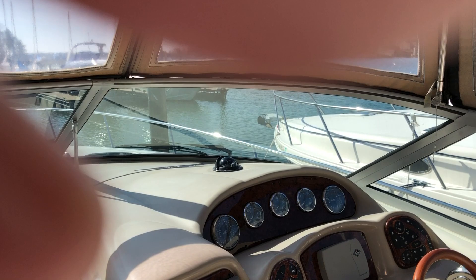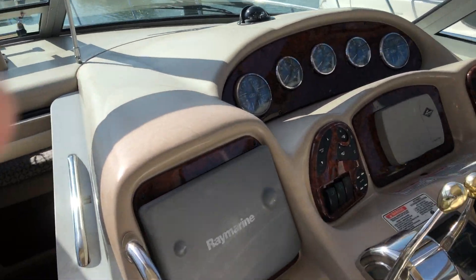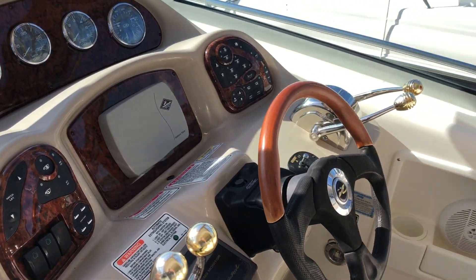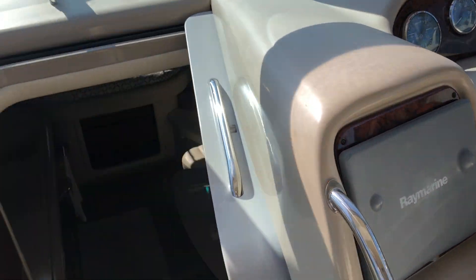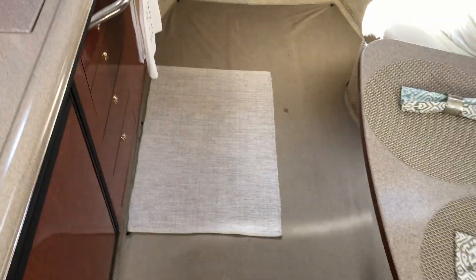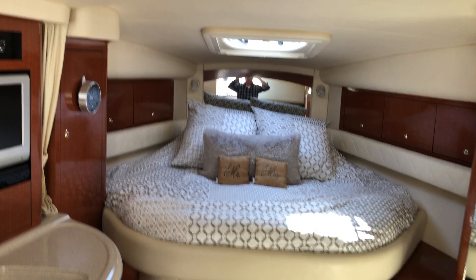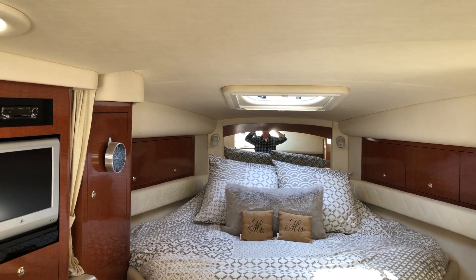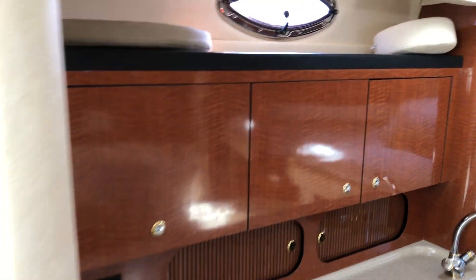There's a nice big cabin up front with GPS. Again, this boat is in great condition. As we step into the downstairs, we have a 12-foot beam so the headroom is very nice — you do not have to bend down unless you're seven feet tall. It's got great headroom.